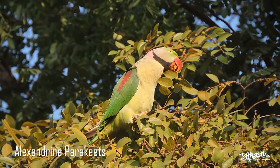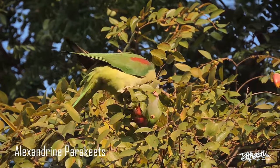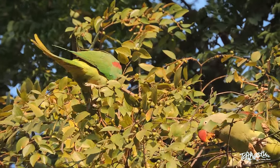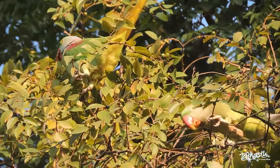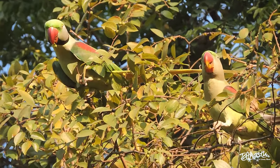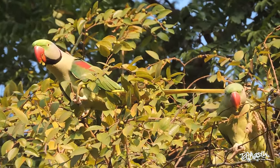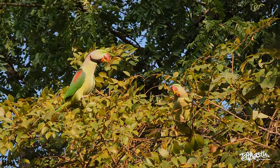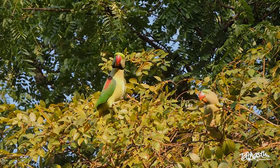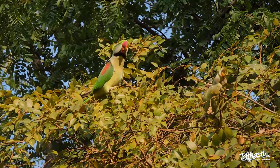Known for their beauty, intelligence and excellent talking abilities, Alexandrian parakeets have been a popular choice as pets for centuries. They are the largest species of the parakeet family in the world, with their tails often extending longer than their bodies. These parakeets live in small flocks and spend most of their time on trees, eating seeds, flowers, buds, nectar and fruit. Their green feathers provide excellent camouflage, making it quite difficult to see them.